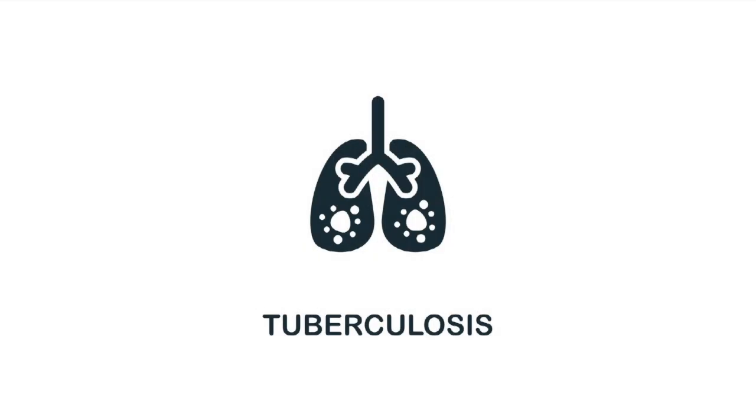Chaga has had other applications as well, being used for gastritis, gastric cancer, tuberculosis, and other problems such as that. But most people, when they talk about chaga, are also thinking about its applications for cancer.